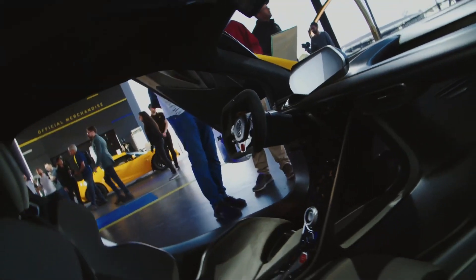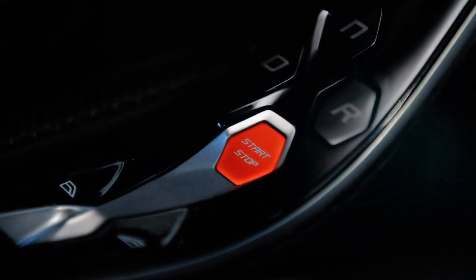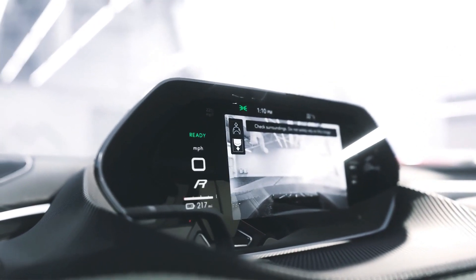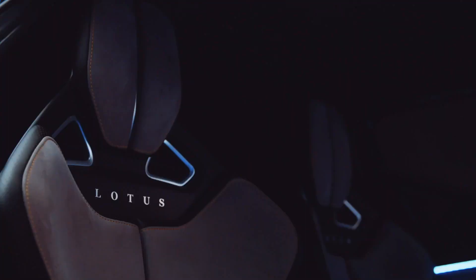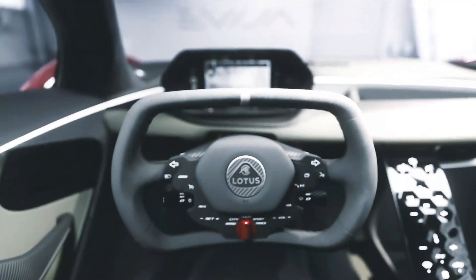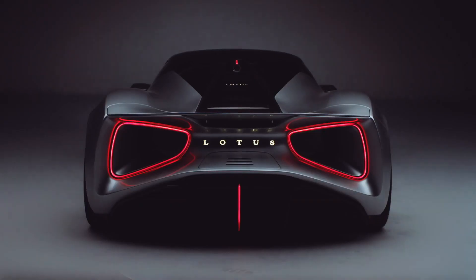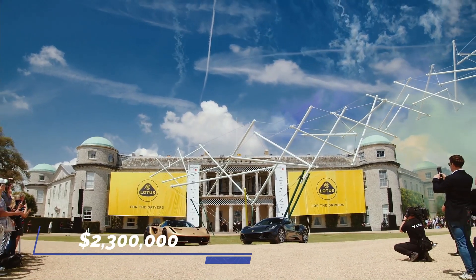All EVA hypercars come equipped with high-tech amenities like Bluetooth connectivity and an infotainment system. A digital display located in front of the steering wheel gives the driver important information such as battery charge and remaining range, and appears to be the only screen in the car. The EVA has Apple CarPlay and Android Auto built in, along with an internal modem for cloud connectivity, allowing drivers to use a smartphone app to monitor battery charge, driving range, and other settings from anywhere. This vehicle is sold for a whopping $2,300,000.